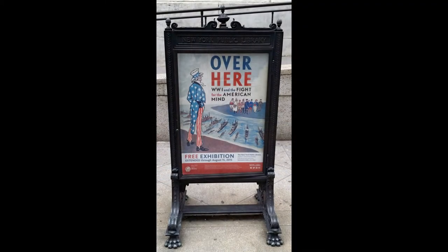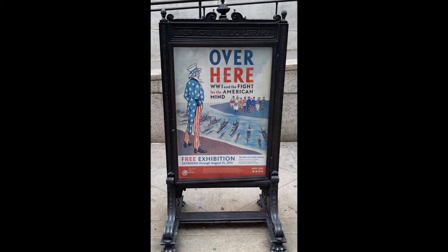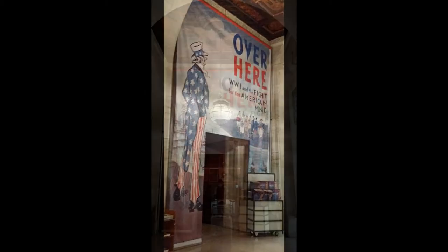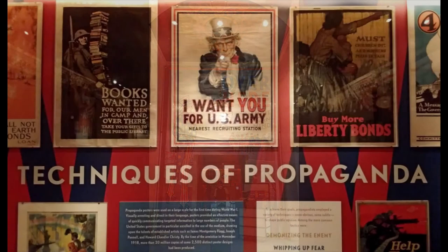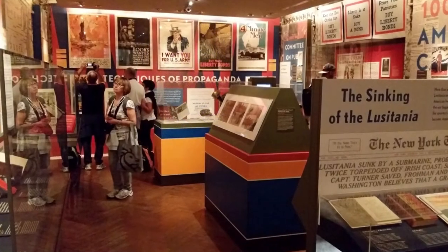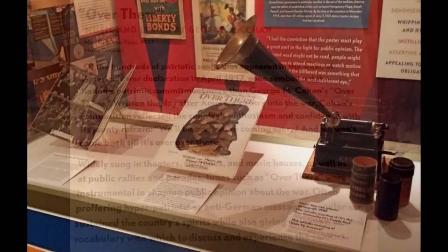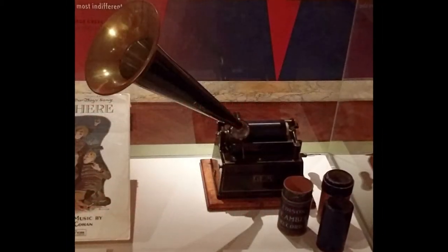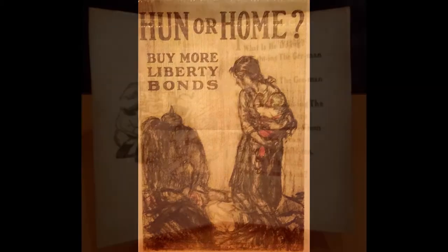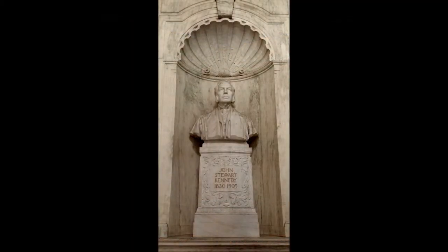The library had yet another free exhibition called Over Here, which focuses on World War I. The Over Here exhibit has lots of original posters from the World War I era — while these are highly collectible, it's not unusual for someone to find them among their personal belongings. The exhibit features original sheet music as well as a 1908 phonograph with wax cylinder recordings. Recessed deep into the library walls are numerous busts of those who have contributed to the library in one way or another — you'll find them all around.